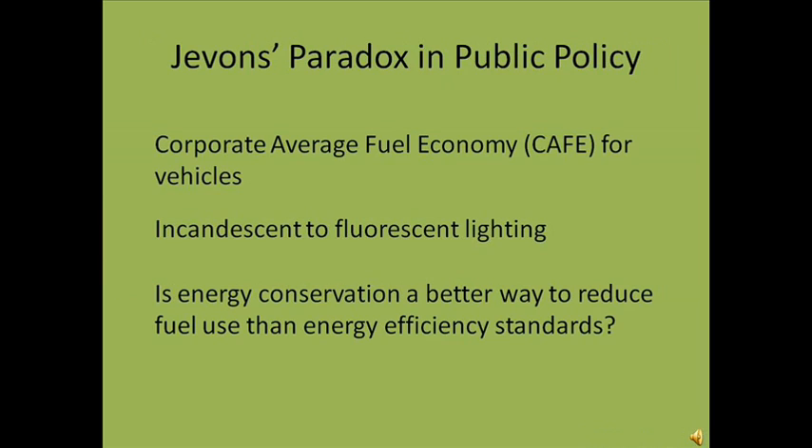Jevons Paradox remains relevant because of its implications for policies designed to decrease fuel usage. Policies such as requiring CAFE standards for automobile fleets or switching to energy-efficient fluorescent bulbs may induce greater energy consumption by lowering the cost of consuming energy. These results imply that energy conservation is more effective at saving energy than increased efficiency standards.